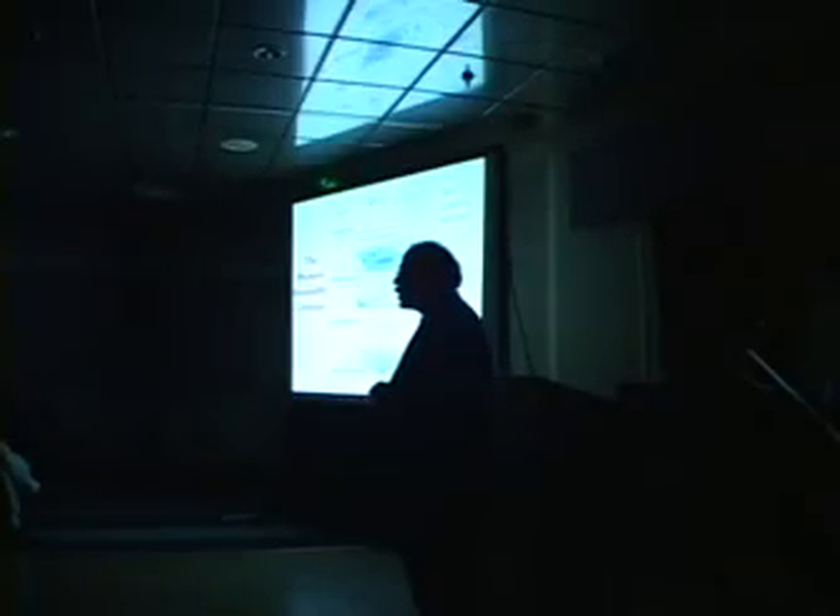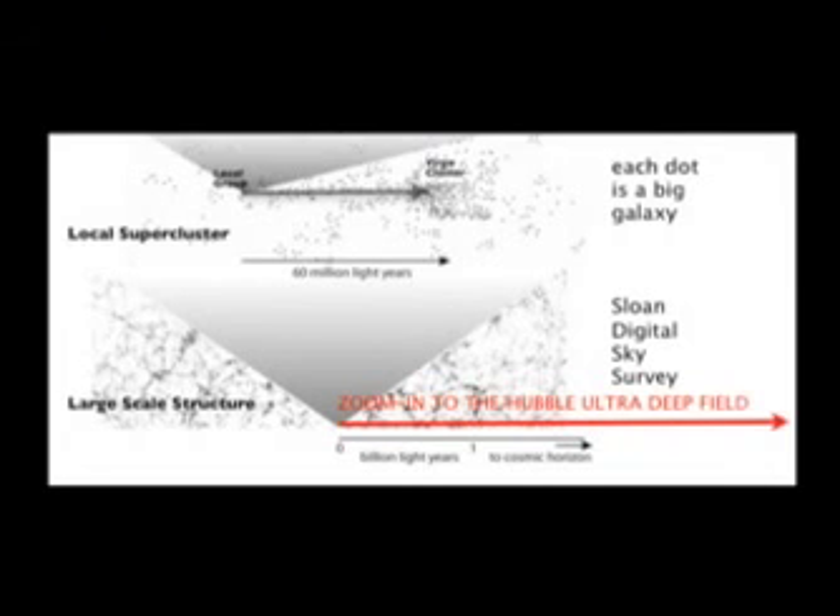But that was actually a very small trip compared to what we're going to do now. We're going to go as far as we can go with the deepest optical image yet taken — with the most advanced camera on the Hubble Space Telescope. It's the ultra-deep field, taken a couple of years ago by the Advanced Camera for Surveys.